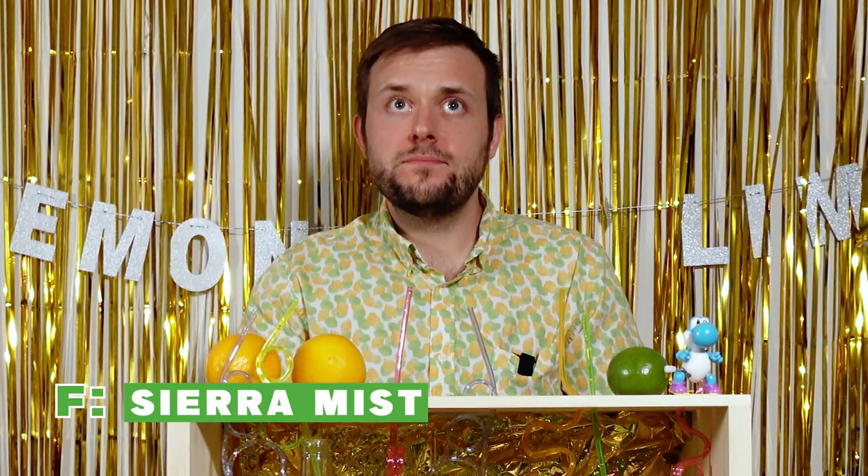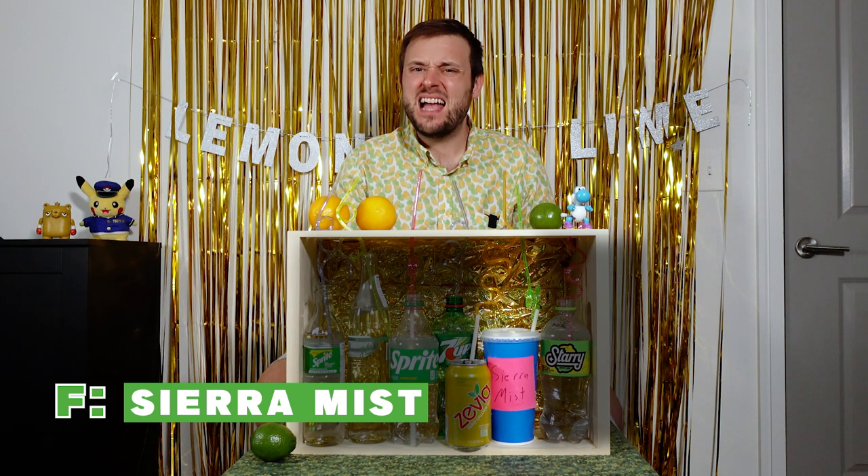That one's subtle, just balanced. It's not very full flavor, so it's probably either Starry or American Sprite, possibly 7-Up — it's one of those three for sure.